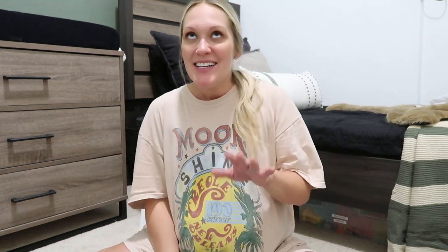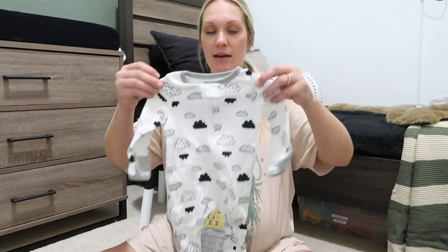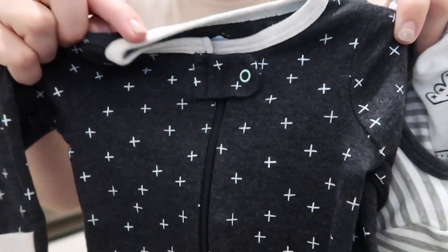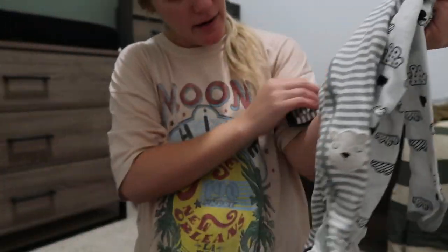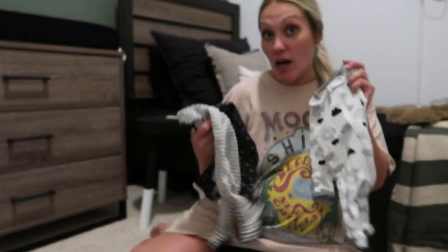I've been filming a nest-with-me video today, organizing and nesting — it's been so fun. I should have filmed this before I did that because all these clothes are perfectly folded and already washed. The first little set I got: I love these. It's a set of three newborn-size pajamas from Target, Cloud Island brand. They have little raccoon, bear, and clouds — a really good set. I had these for Addison and loved them.